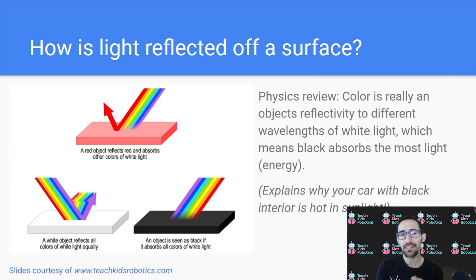Having covered LiDARs, let's also quickly talk about light itself. How is light reflected off of a surface? From a brief physics overview, we know that color is really an object's reflectivity to different wavelengths of white light, which means black actually absorbs the most light and energy of any other color, because it doesn't reflect the other wavelengths that you would see with red or white. This also explains why on a sunny day a black car — whether the exterior paint or a black interior — is going to be a lot hotter than a white one, because black is absorbing all of that light energy.